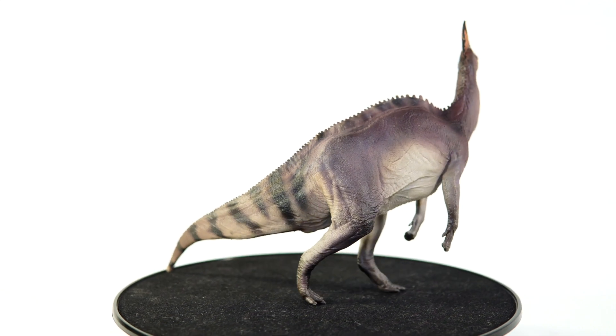Something PNSO can be hit or miss with is coming up with interesting color schemes. It seems like they like to fall back on earth tones with dark stripes a lot, especially with their theropods, which results in a sort of homogenous look between the palettes of some of their models. Their Hadrosaurs, however, have all had very unique color schemes from one another, and Ivan here is no different, sporting various lovely shades of purple across the flank which transition beautifully into a cream underbelly.